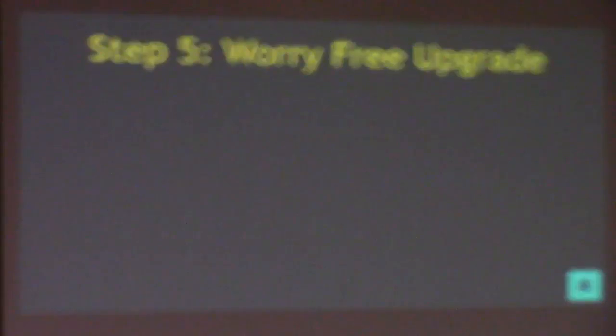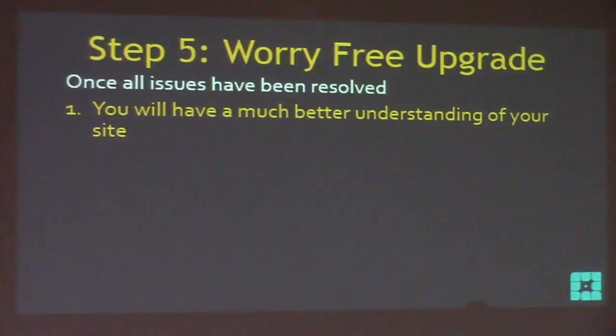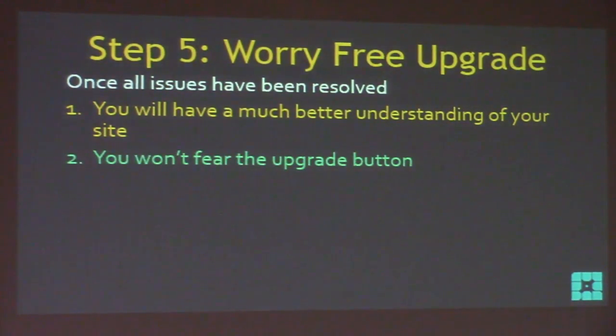Once we know what's going to happen — either all tests passed or we know we need to wait for an update — we have our worry-free upgrade. We know it's going to work. Once all this has been resolved, you will have a much better understanding of your site. You know every piece of functionality about it before you even look at the front page. And you won't fear the upgrade button.